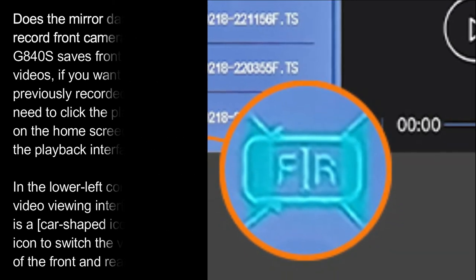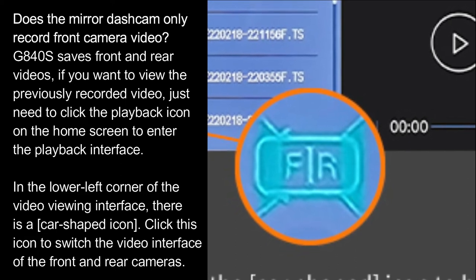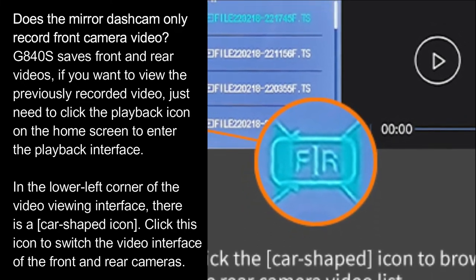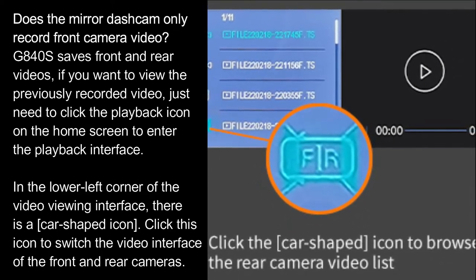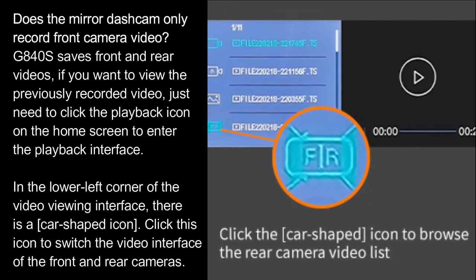Does the mirror dash cam only record front camera video? The G840S saves both front and rear videos. If you want to view previously recorded video, just click the playback icon on the home screen to enter the playback interface. In the lower left corner of the video viewing interface, there is a car-shaped icon — click it to switch between the front and rear camera video interfaces.